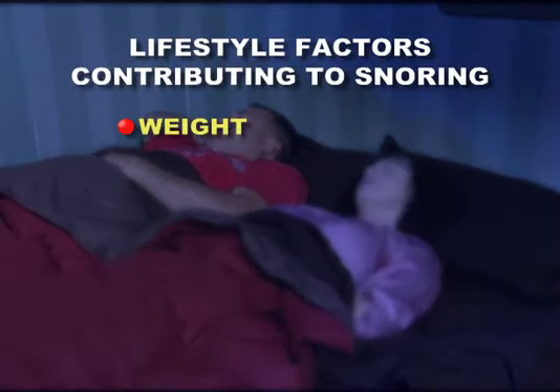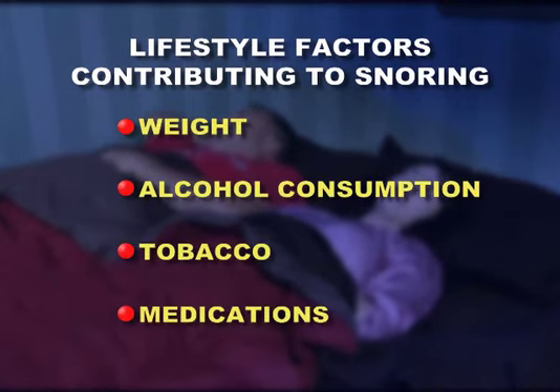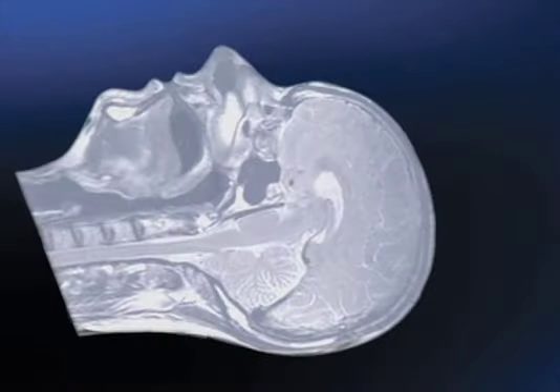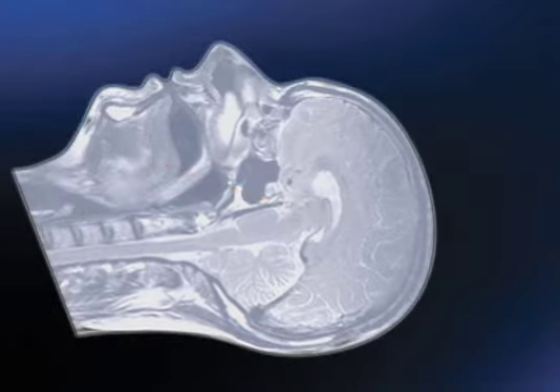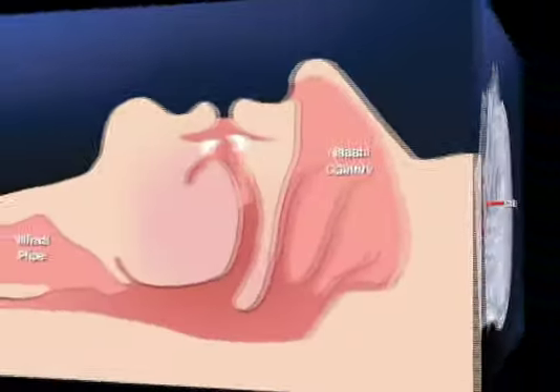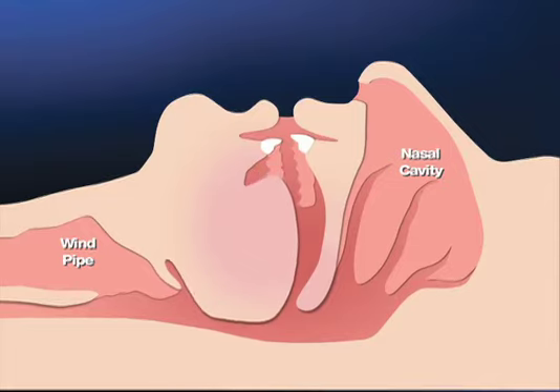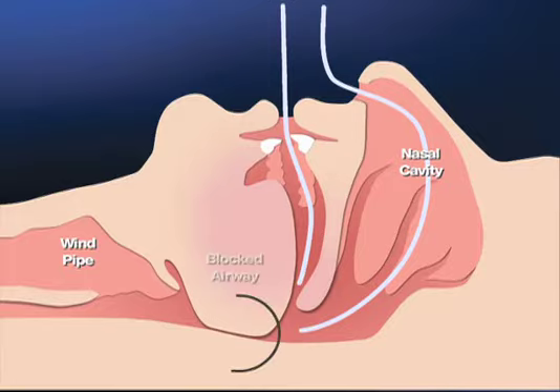Other lifestyle factors like weight, alcohol consumption, and the use of tobacco or medications can also increase the likelihood of snoring. But the most common cause of snoring is a tongue muscle that becomes too relaxed during sleep. When relaxed, the tongue gets sucked back into the throat and obstructs the airway, as shown in this MRI image. When air is forced to travel rapidly through the narrowed airway, it causes relaxed soft tissues of the throat to vibrate — and it is this vibration that creates the sound of snoring.